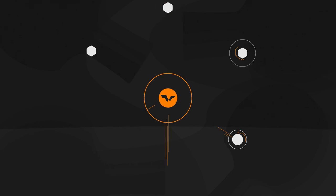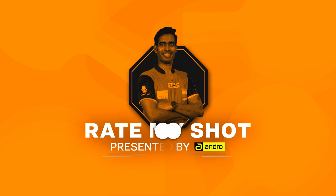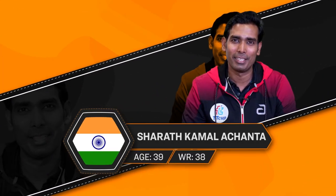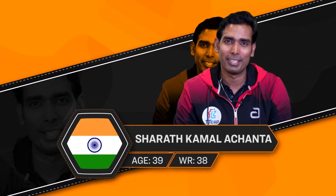Look at that, look at that. He was so cool. Hi, this is Sharath Kamal Achanta from India, and this is Rate My Shot. And here we go.